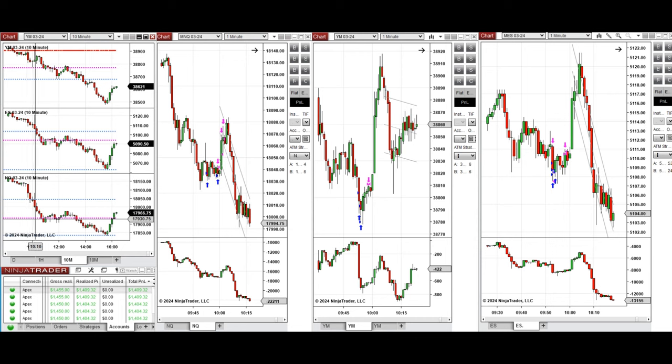During the New York market session, the price initially went down and tested the support level on all instruments around 10 o'clock. This wave of uptrend correction, which was short and transient and was better on Dow Jones, was taken with Setup B and C repeatedly for a quick scalp. All the signals were copied by copy trader to multiple Apex Trader Funding accounts.